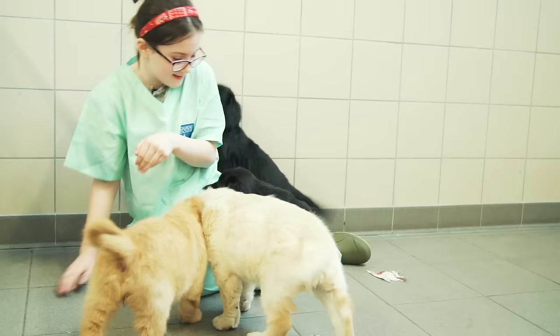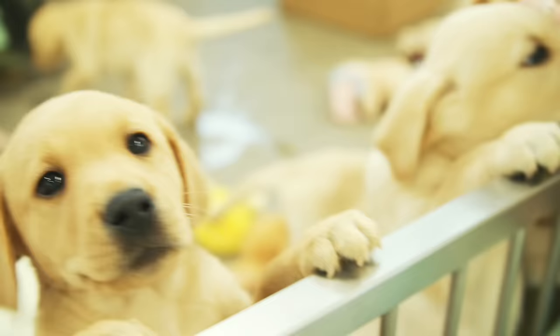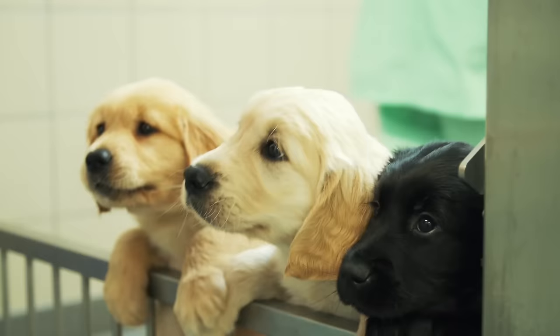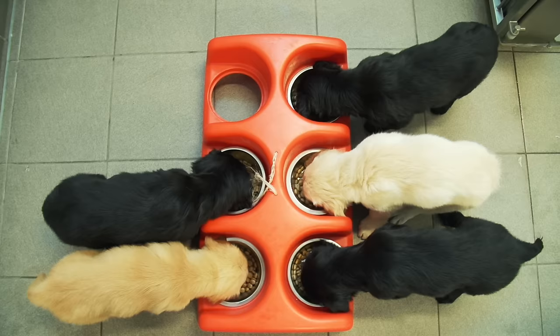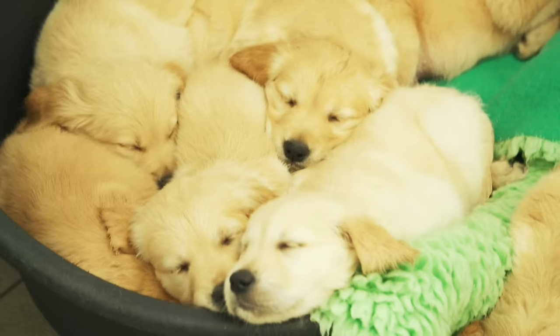So let's go into the Puppy Block. Guide Dogs is the largest breeder of working dogs in the world. It's amazing to think that after their training these pups will go on to change someone's life, becoming working guide dogs by the time they celebrate their second birthday.